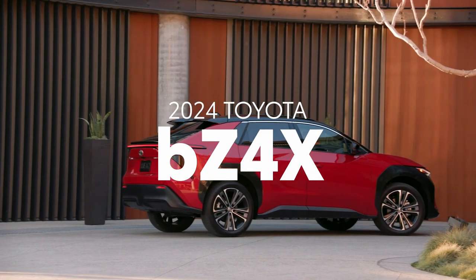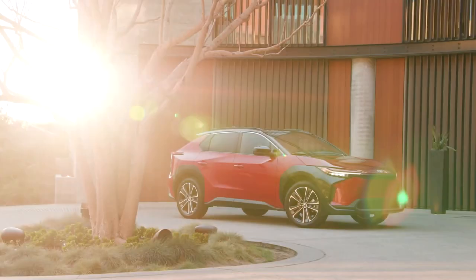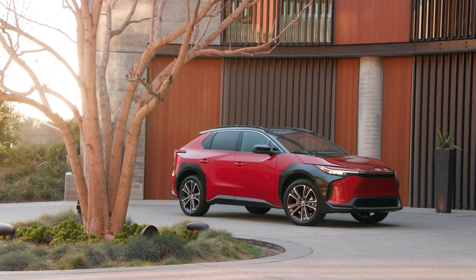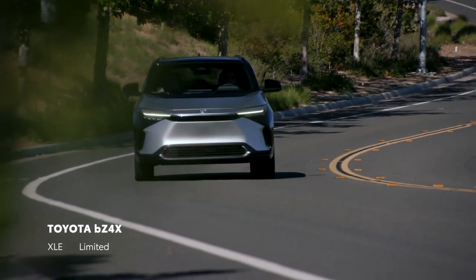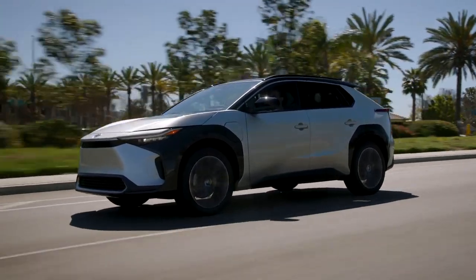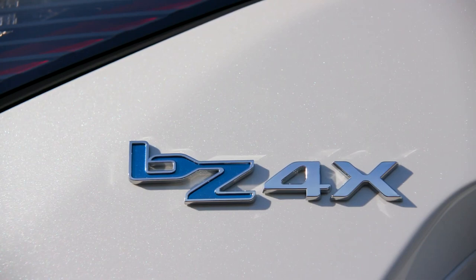Toyota's electrification leadership spans decades thanks to its expansive lineup of powertrains. That innovative spirit can be seen in the 2024 BZ4X, the first nationally sold battery electric vehicle from Toyota. Available in two grades, this stylish and advanced SUV boasts the latest technologies and a smooth, responsive drive thanks to its battery EV powertrain.